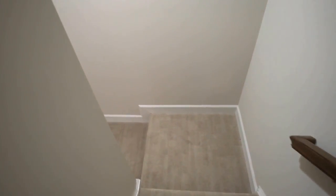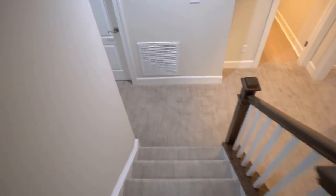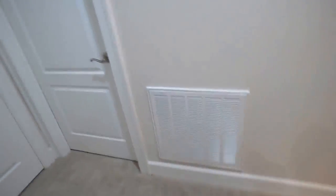You guys know that I'm directionally challenged when I do these videos. Hopefully I will make sure I hit every bedroom — this is quite a bit more square footage than I am used to. Let's make sure we hit everything.